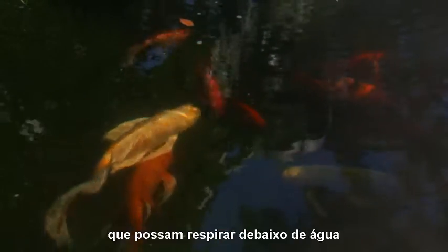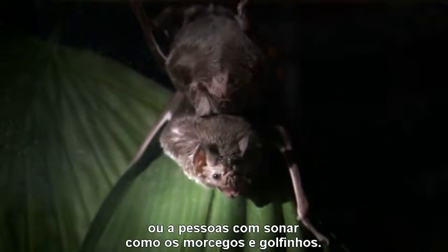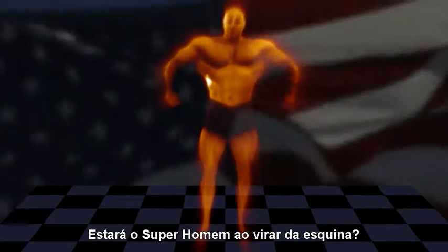A little imagination might lead to people with gills who can breathe underwater, or people with sonar like bats or dolphins. Is Superman right around the corner?